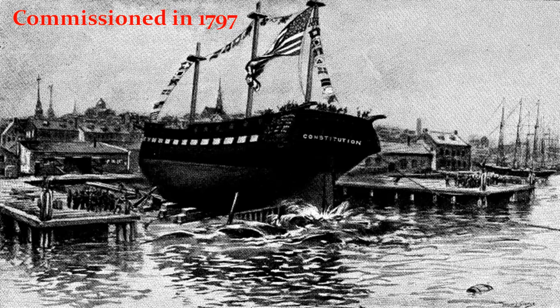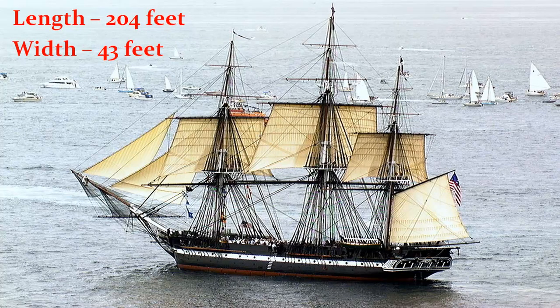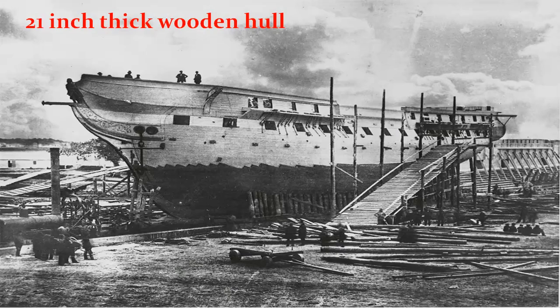USS Constitution is the world's oldest commissioned naval vessel afloat. It was launched in 1797 and is still seaworthy today. USS Constitution is 204 feet long and 43 feet wide. It doesn't have any engine and uses sails — three masts — for propulsion. It has a 21-inch thick wooden hull, which was built from the wood of 1,500 trees.